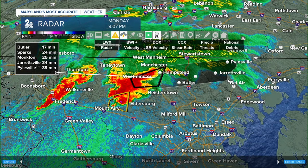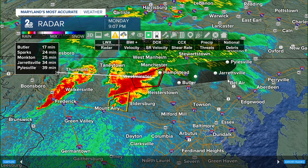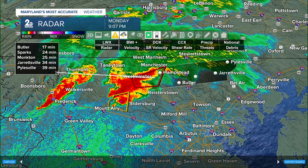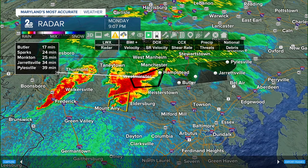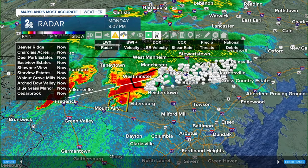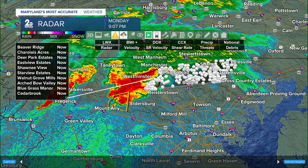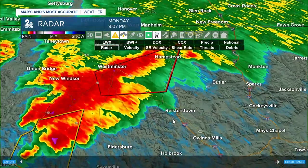You want to be aware, have a plan, have everyone in the house understand what we're tracking and be prepared to make that move if necessary within the next 30 minutes. Same for folks in Pilesville — about 40 minutes away. I want to take it out further to try to give you a little more notice on where this is headed.